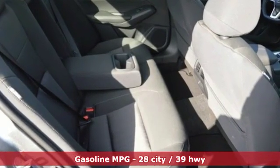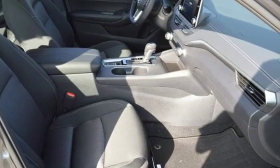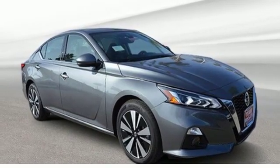Streaming audio, remote engine start, dual zone climate control, autonomous cruise control, wireless phone connectivity, front heated bucket seats.